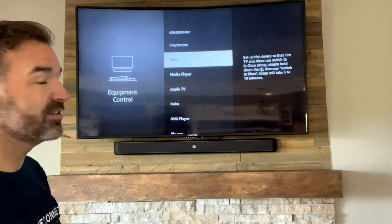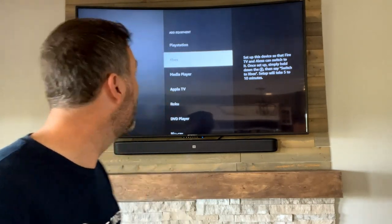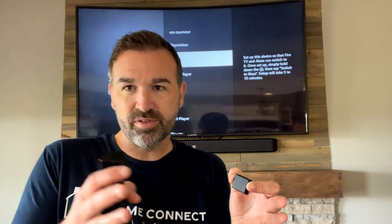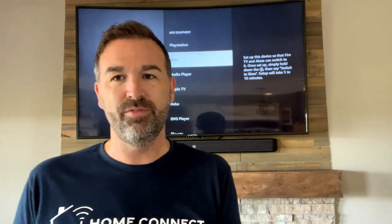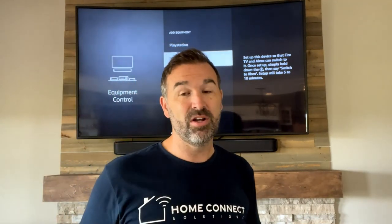You can actually program this in settings under equipment control — manage equipment — and then add equipment like a receiver, satellite, or gaming console. You just walk through the steps on screen saying yes or no, and away you go. So if you're the type of person who doesn't want to use two remotes, the Fire Stick just works better. If you just have a TV with TV speakers, the Roku is going to work just fine. But this is a real-world scenario that we run into all the time where I just like this device better.